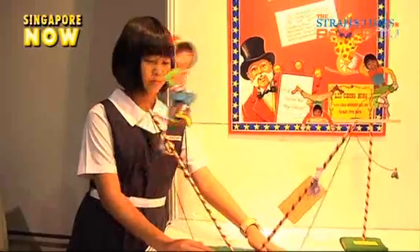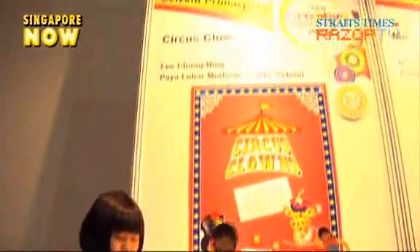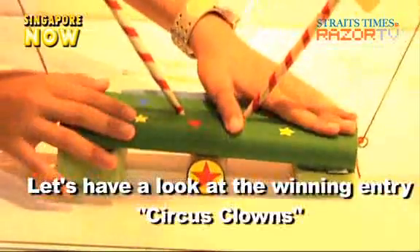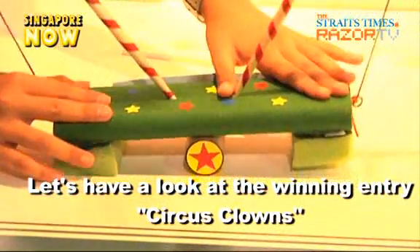Her toy, named Circus Clowns, scooped the number one prize in the CIS Kids Award as well as the Veterans Choice Award. She shared that she learned science concepts and how to decorate it nicely. The key concept was central gravity — you press the sides and it moves.